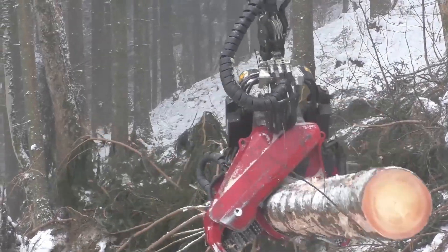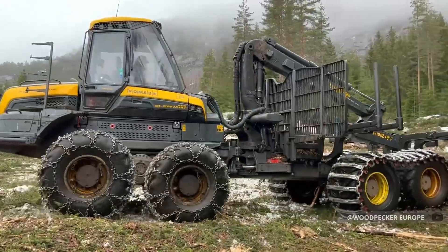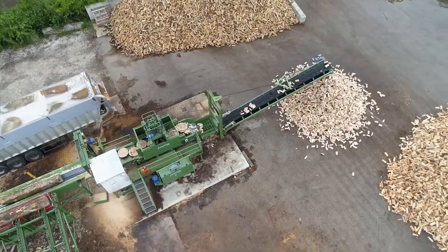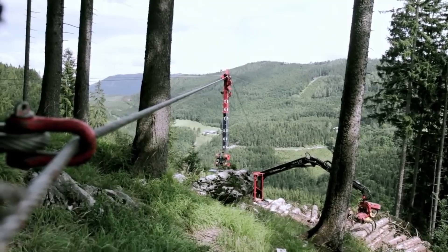Facing the challenges of forestry, a new generation of logging machines is pushing the boundaries of what's possible. From aerial logging systems that defy gravity to harvesters that think faster than humans, these mechanical marvels combine raw power with surgical precision into the unimaginable. Let's explore the engineering breakthroughs that are revolutionizing modern forestry.